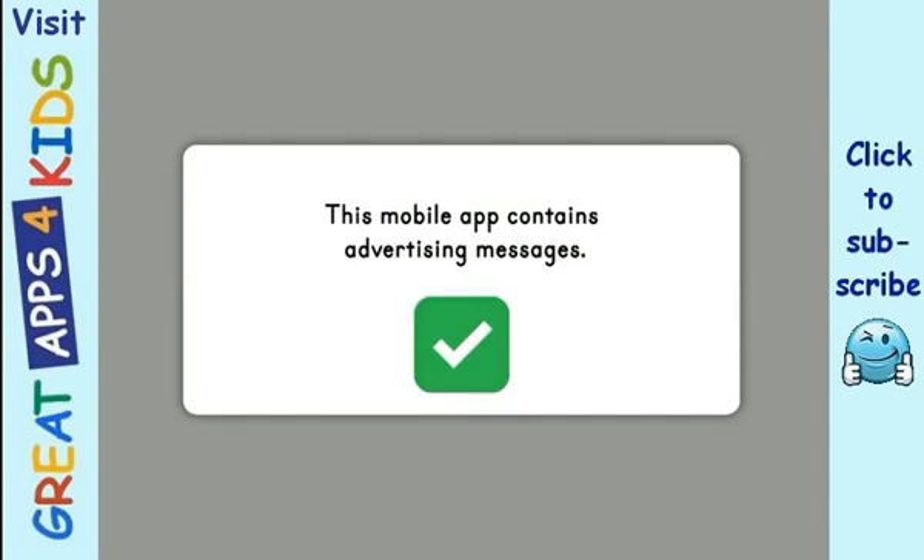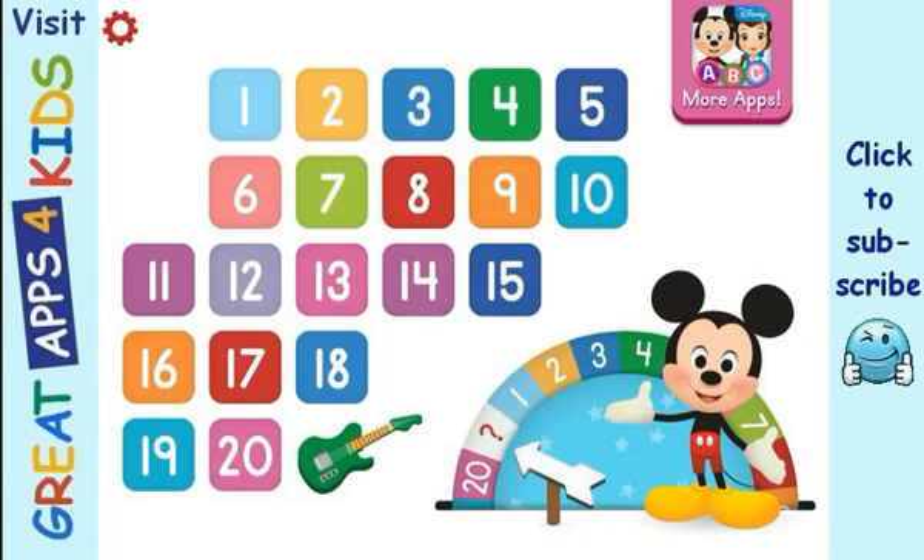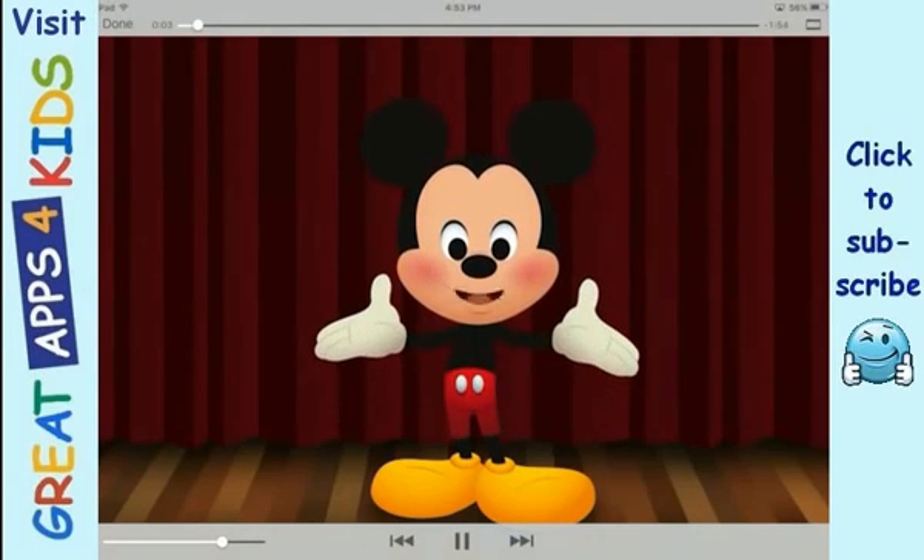Disney Buddies 1, 2, 3's. Well, hiya, pal! Wanna do some counting with me?